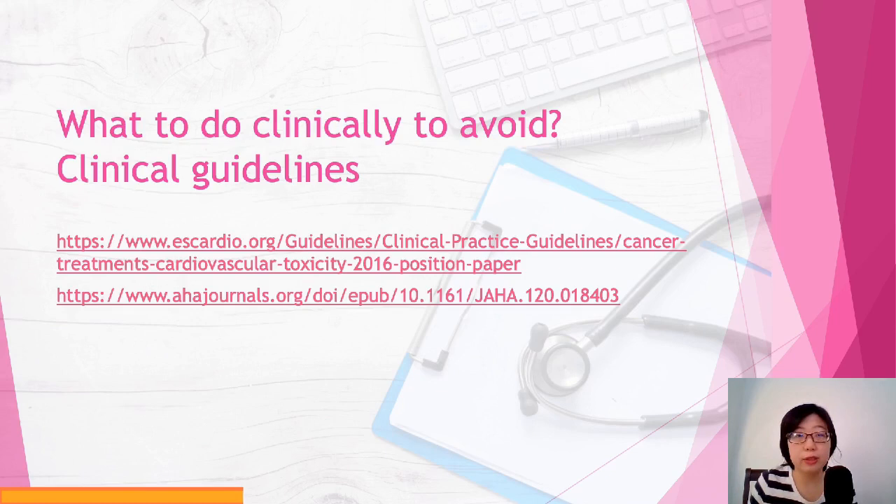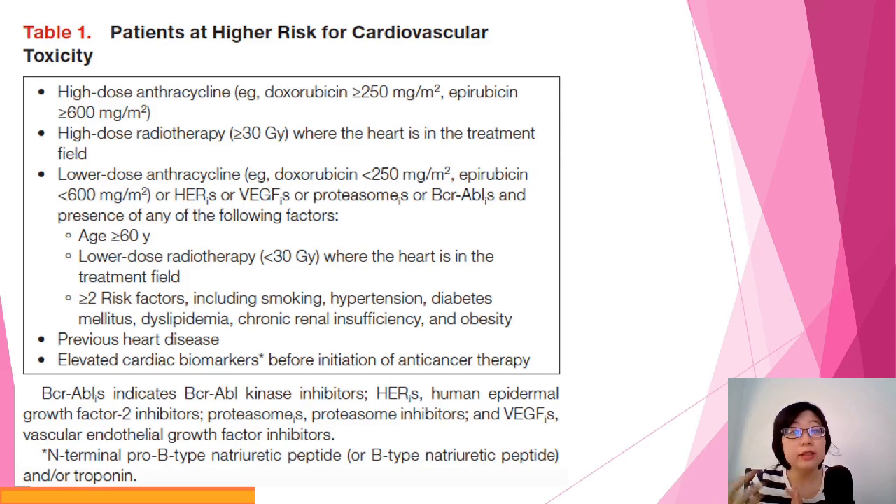Like any other disease, as healthcare professionals, the main thing we try to do is avoid the disease altogether. We will try to avoid the occurrence or severity of oncology-drug-induced cardiotoxicity. There are quite a few clinical guidelines available — like the more established full paper set up in 2016, with newer reviews along the way. These are the main references for this video.